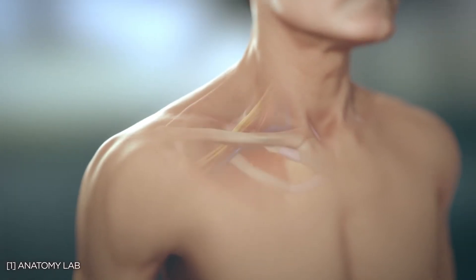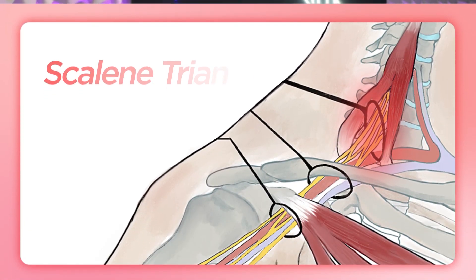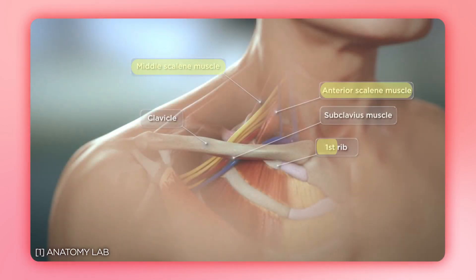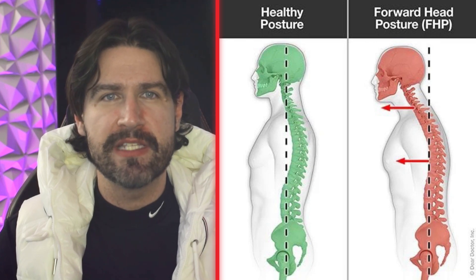Think of your thoracic outlet as a busy highway system where important nerves and blood vessels travel from your neck down into your arm. This highway has three major tunnels where traffic jams, or compression, can occur. The scalene triangle represents the first potential compression point, formed by two neck muscles — the anterior and the middle scalenes — and your first rib. When these muscles become tight from prolonged forward head posture, they can compress the important nerves and blood vessels that pass through.